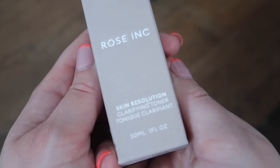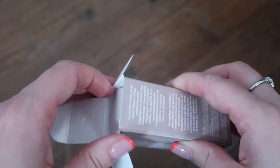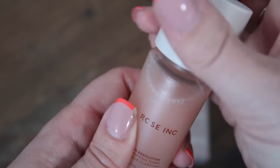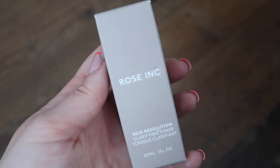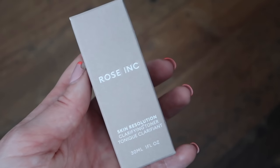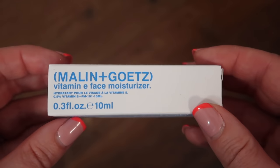Next is a product from Rose Inc — Rosie Huntington-Whiteley's brand — the Skin Resolution Clarifying Toner in a 30ml size. A full 120ml would retail at £24.50 or 33 euros. It comes in a little plastic bottle and is a funny rosy pink liquid, with a hole on top to tip out a little bit. It has an interesting scent — not really like rose. Based on the full size, this quarter-size is worth £6.12. Powered by multiple acids, it's an alcohol-free toner that clarifies pores.